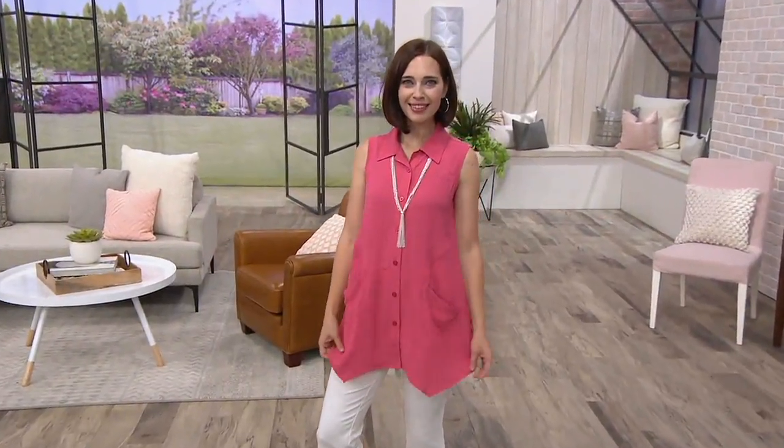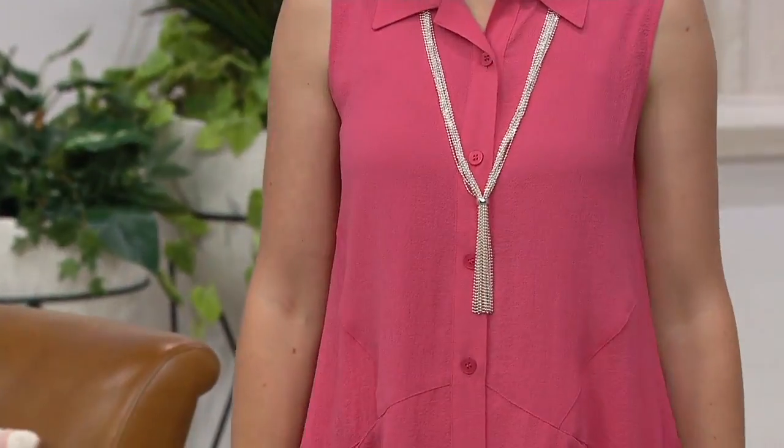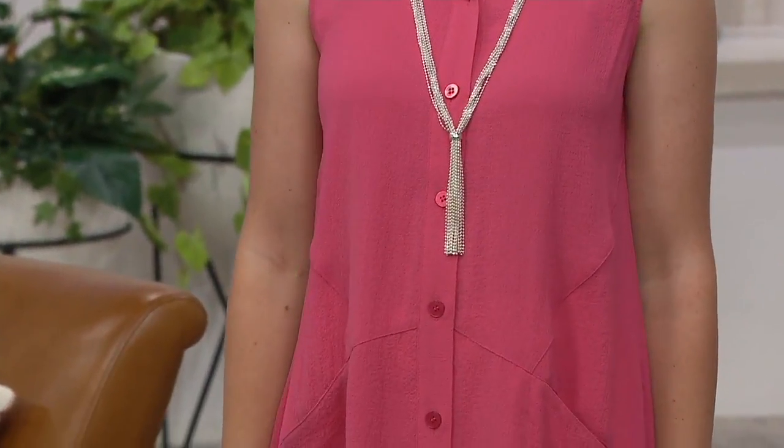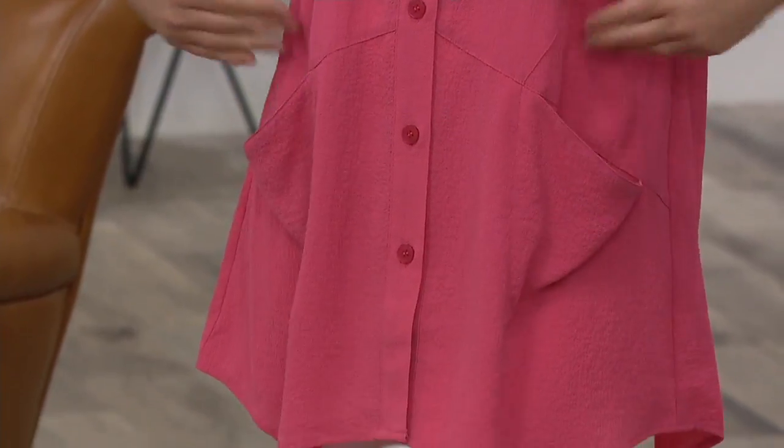It's the textured crepe button front shirt. You're saving over $18 with this clearance price, and you're seeing Amy in the juicy watermelon. It's such a great gift. But wait for the goldenrod — I can't wait for you to see that one. Well, that was the color of the season.